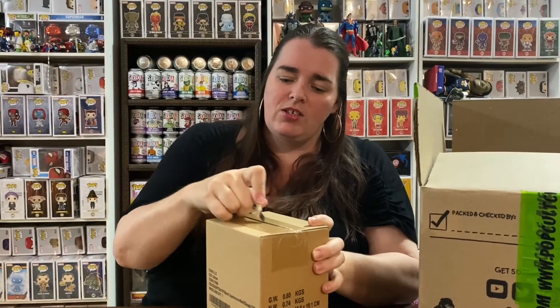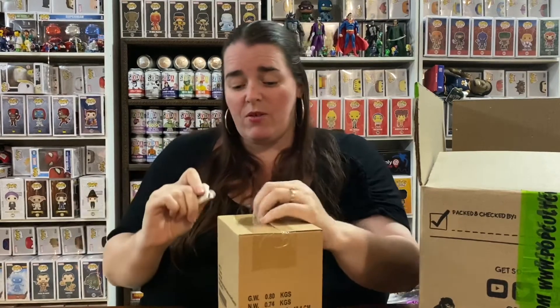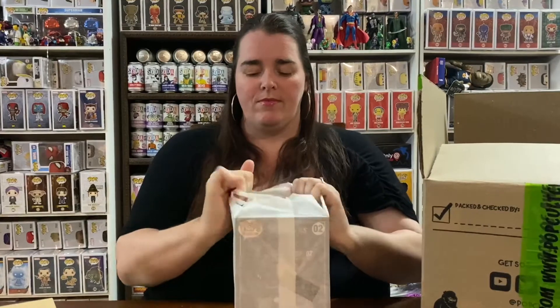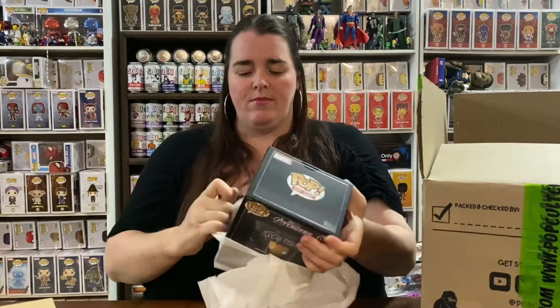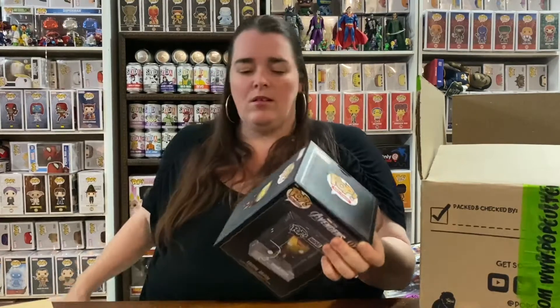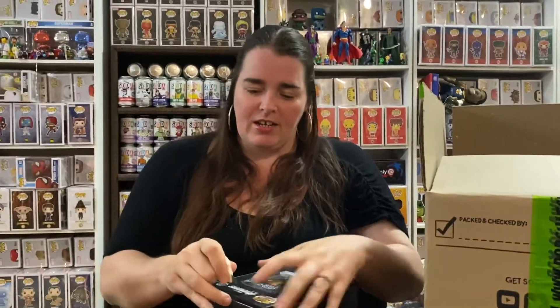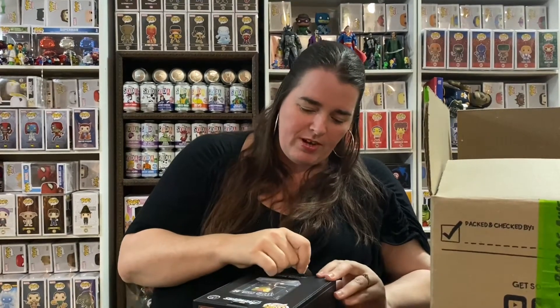First we'll pull out the one we bought it for — I've got a diecast. We did however miss out on the Batman, so if anyone out there is selling one for a reasonable price, message us on Instagram. There we have it, that is the Iron Man Diecast. I like these a lot. I can't wait to see what else they bring out over time.